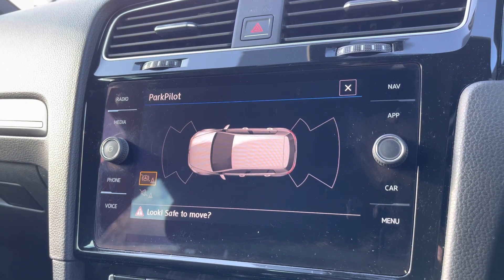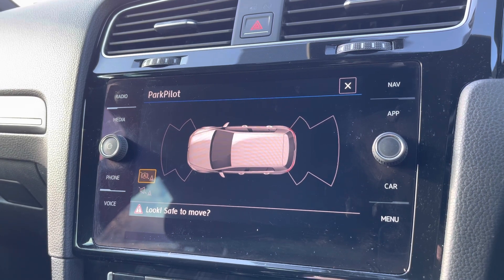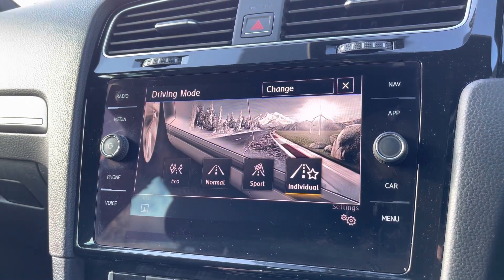You'll also have front and rear parking sensors for peace of mind parking, and multiple driving modes available as well as a sports setting for a more dynamic drive.